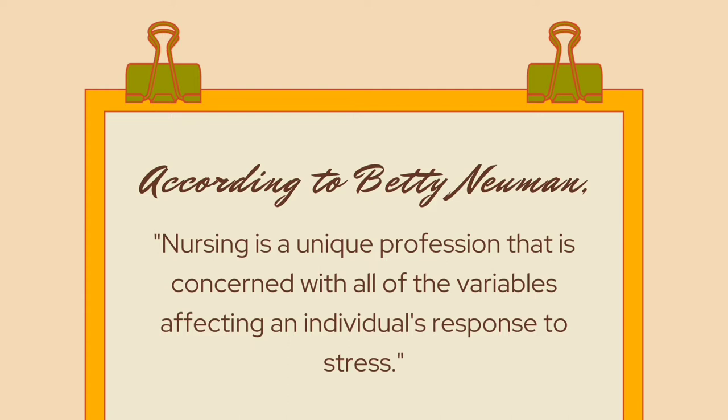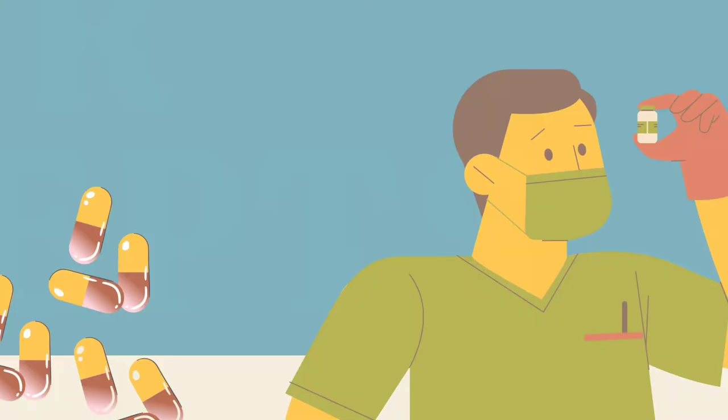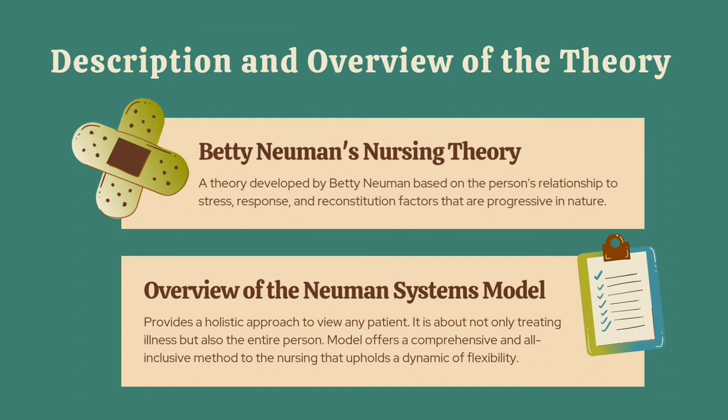According to Betty Newman, nursing is a unique profession that is concerned with all of the variables affecting an individual's response to stress. Newman's nursing theory was based on the person's relationship to stress, response, and reconstitution factors that are progressive in nature. It provides a holistic approach to view any patient — not only treating illness, but the entire person. The model offers a comprehensive and all-inclusive method to nursing that upholds a dynamic of flexibility.